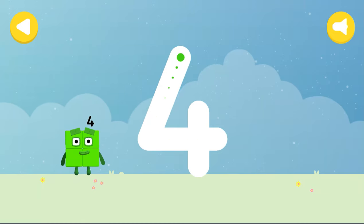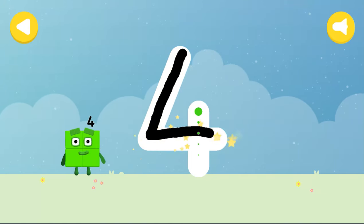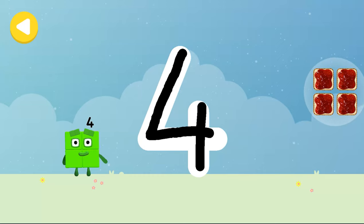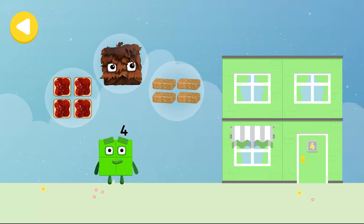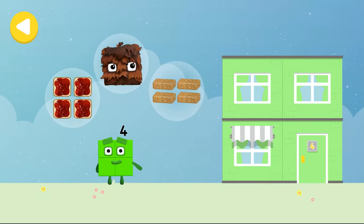Keep practicing. Have another go. Try to follow the line carefully with your finger. Four square sandwiches. Brilliant. You made writing magic. Four flapjacks. Square-y. Four square sandwiches.